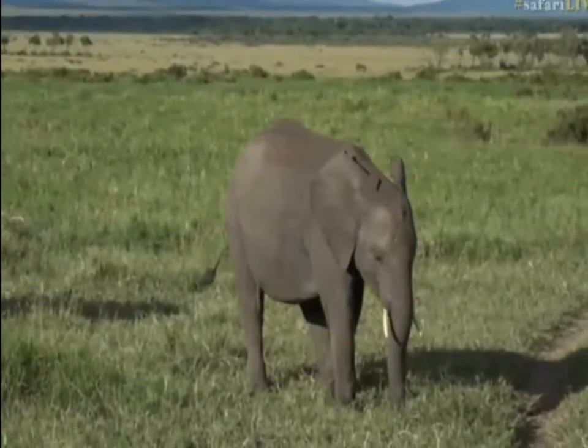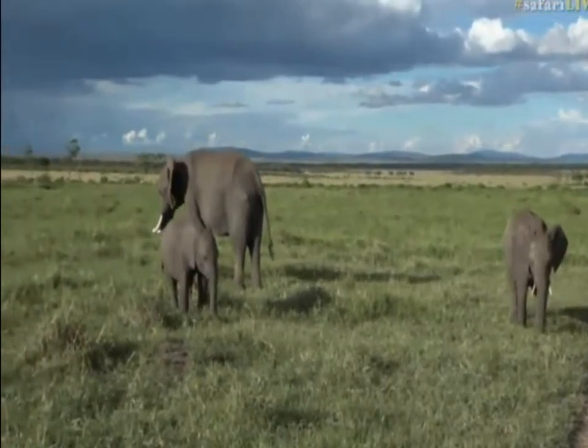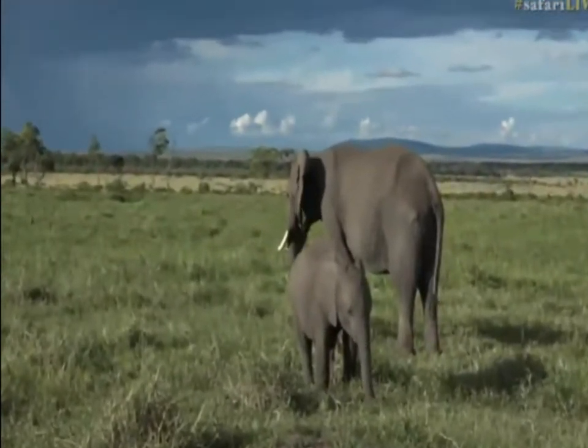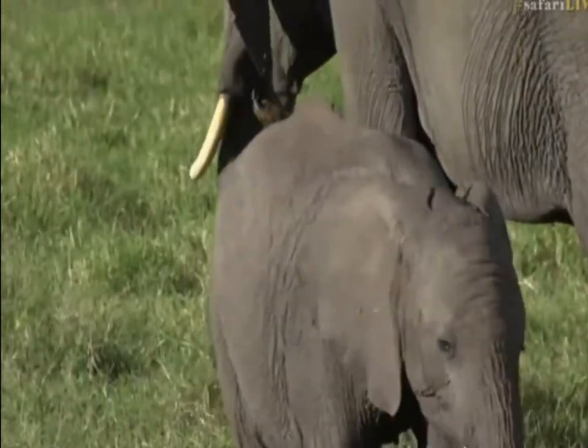Now we actually weren't looking for elephants at all. We were looking for the Angama pride that are somewhere around here and I think they're not too far away, probably sleeping in the shade of one of these trees, but the light was just so beautiful.